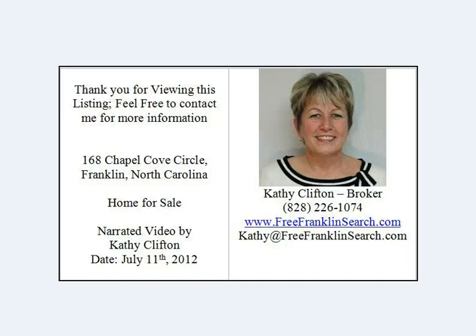I'm Kathy Clifton with Keller Williams Realty. Go to my website, www.freefranklinsearch.com, or give me a call at 828-226-1074. Franklin is centrally located — we're only about two hours north of Atlanta, Georgia, and about 70 miles west of Asheville, North Carolina. And if you like to gamble, Harrah's Casino in Cherokee, North Carolina is only 45 minutes away.